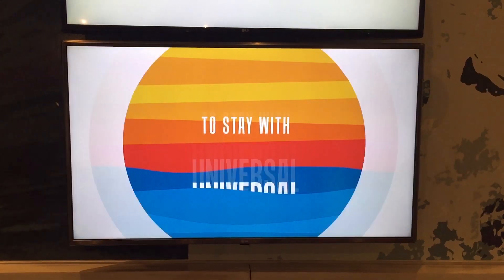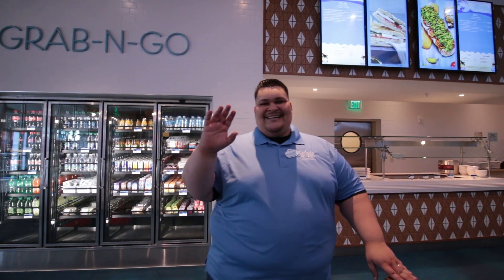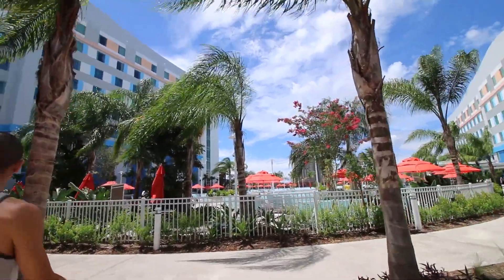Hi, today we're checking out Universal's Endless Summer Resort. This resort is loosely based on the movie Endless Summer, hence all of the surfboard and surfing designs.